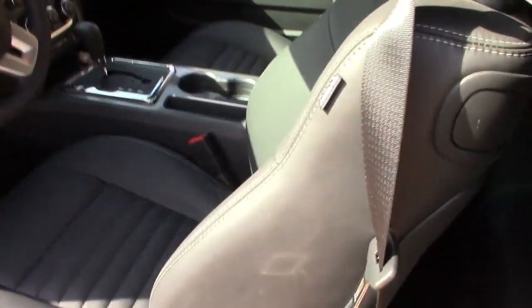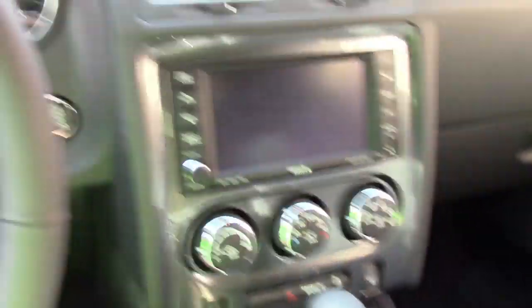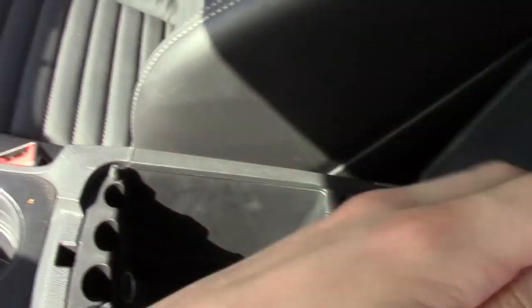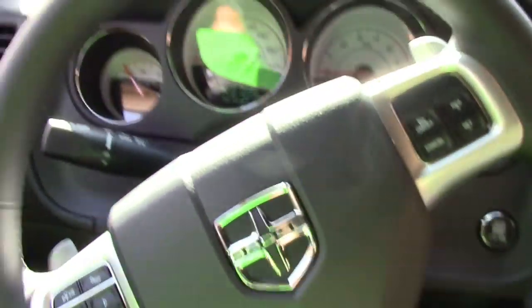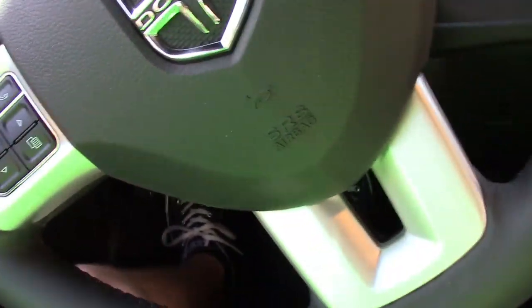Which again, pretty freaking sweet. Got some nice bucket seats — racing seats, whatever you want to call them — that keep you kind of centered in the car. I'll start it up here too. I've got a touchscreen display right here, a little glove compartment, three back seats — not too much room, but it is a coupe, so what do you expect. And I got paddle shifters in the back, which is pretty sweet for manual shifting.